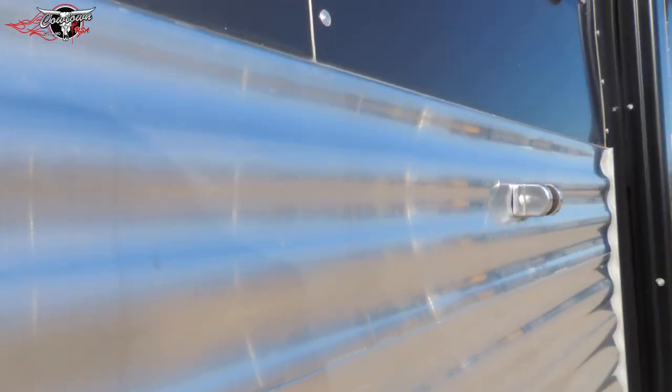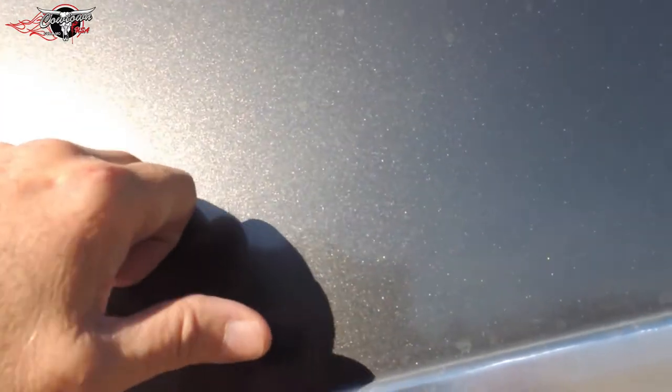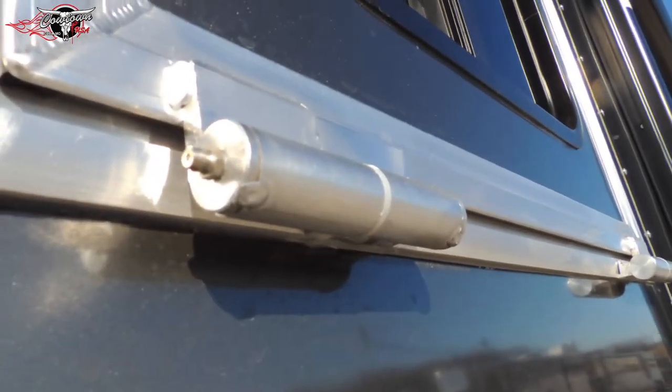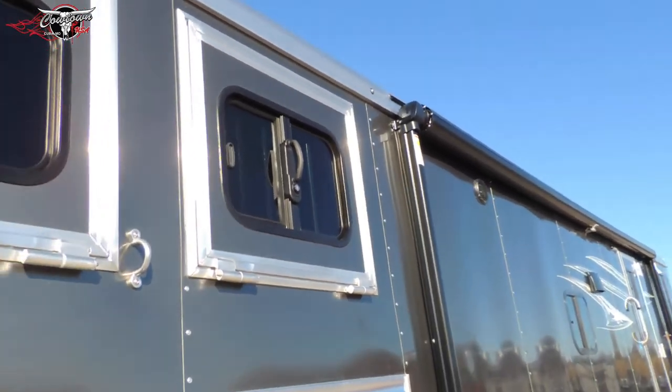Upgraded to armor plating. You can tie your horse up right here — this is standard. You can actually see the aluminum — a lot of different thicknesses just to make sure it lasts longer. Got grease fittings on your windows. Nice drop-down windows on the butt side of your horses.